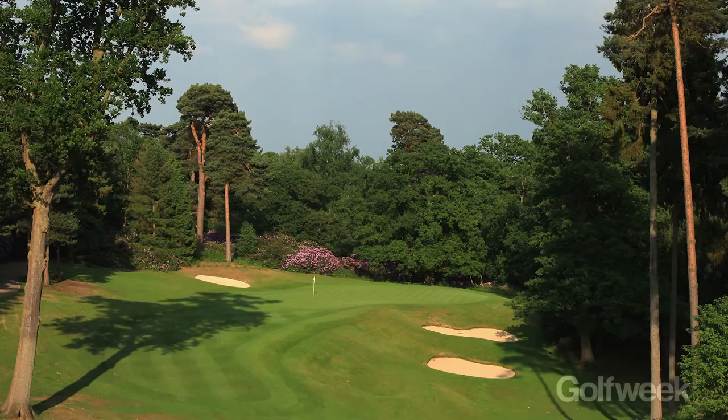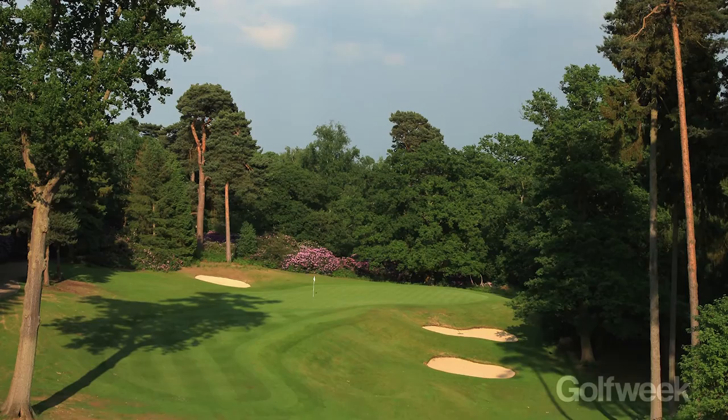I think it'll definitely suit Lexi and some of the longer hitters. There's a drivable par four on the back nine that's got water in front of it, and I'm hoping they're going to use the forward tee and tempt us into it rather than just have everyone hit six iron wedge. That could be a really big hole on Sunday afternoon. It's a great looking hole but it needs to be a drivable par four — it's near the end of the round so it could be a pivotal moment.